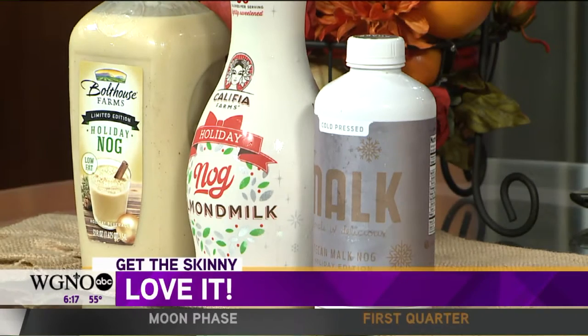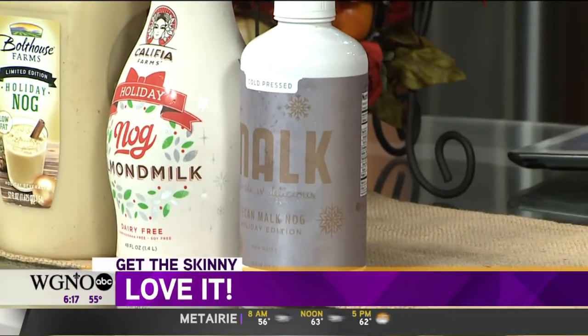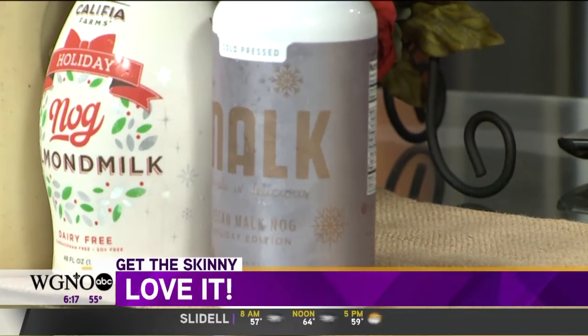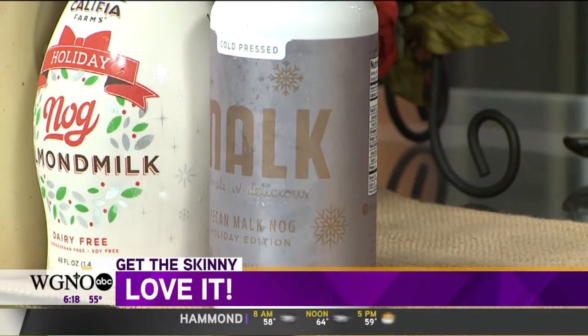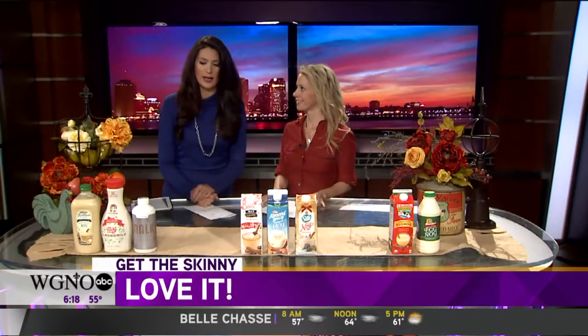People will say that almond milk in a carton has all different gums or carrageenans, and that's true for most brands. This brand, Malk, doesn't. They make all different types of nut milks, and this is their pecan milk — they use the pecan nog for this. If you're looking for something super clean and pure, this is basically water, pecans, a little bit of maple syrup, and then all the spices for eggnog. It's only about 70–73 calories per half cup serving. Very thin though, so if you're looking for that richness, this isn't it, but the ingredients are super clean.